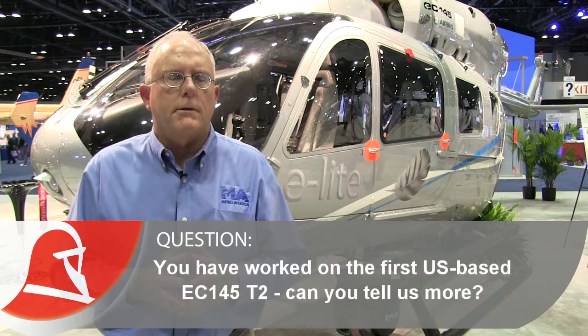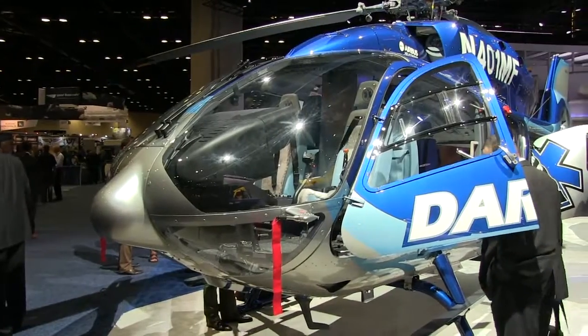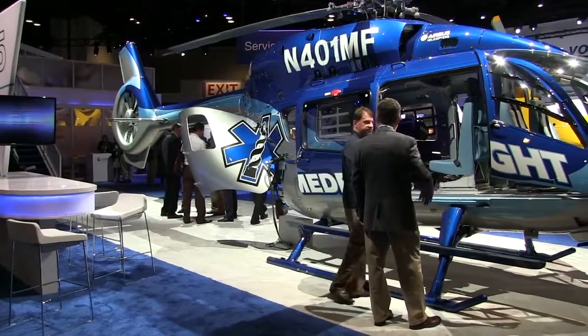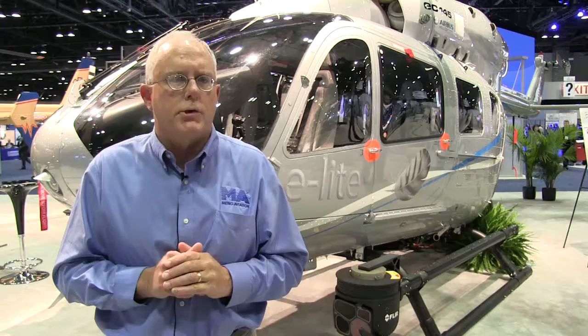We have the country's first T-2 in our shop for completion. It's actually on display at the Airbus booth. That customer is Dare County in North Carolina. We're updating all of our STCs for that aircraft. It'll be an EMS aircraft, and we plan for certification in June on that model.